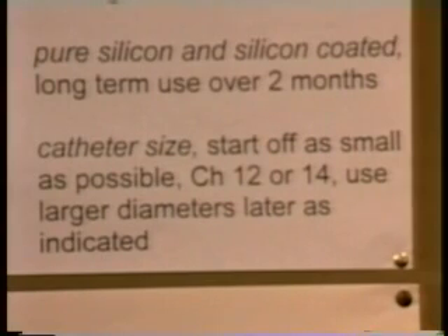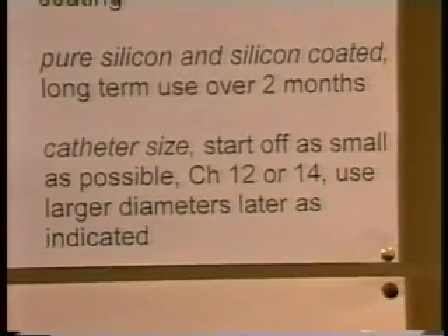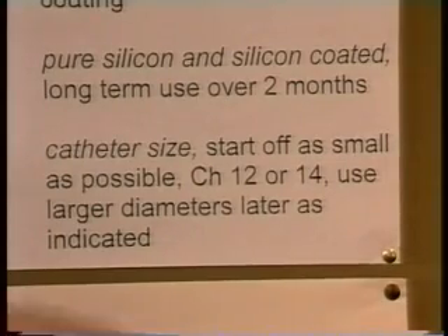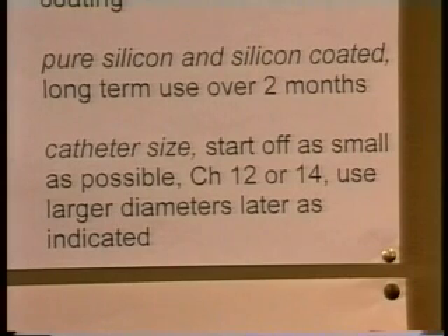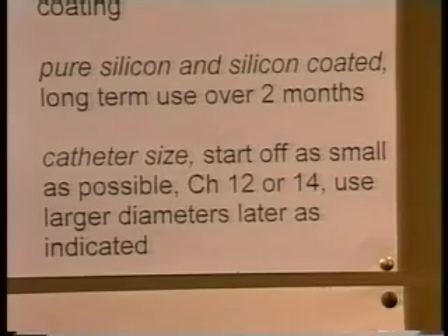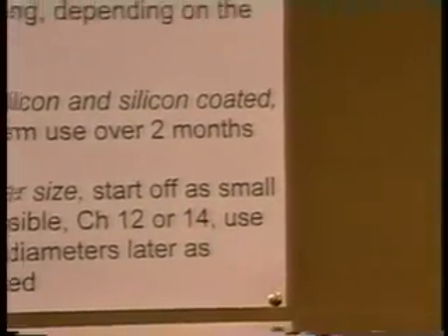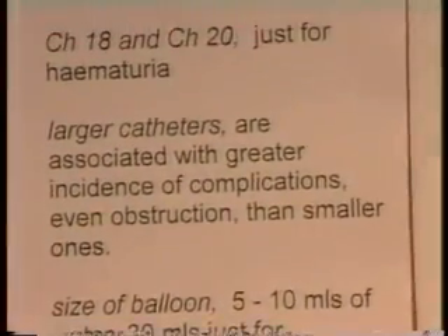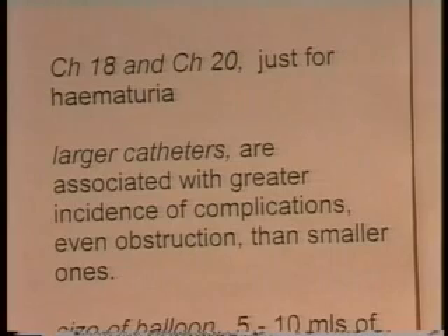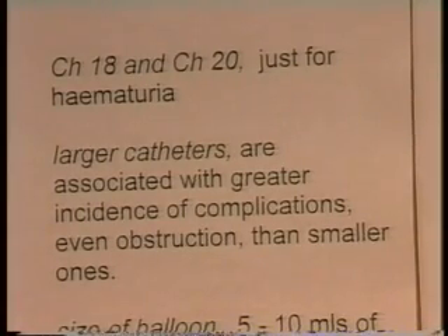Let's think now about catheter size — what size do you want the catheter to be? The size measures the diameter, and the thinking is to start off as small as possible, with a size 12 or 14, for a first catheterization, only using larger diameters as they become indicated for specific reasons. The larger diameter catheters — the 18, 20, or even 22s — should only be used in the case of haematuria, because the larger diameter is less likely to clot if there's a lot of blood in the urine. So keep the larger diameters for patients with haematuria.